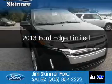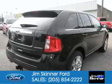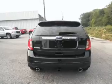This is a new 2013 Ford Edge, powered by front wheel drive, a 3.5 liter 6 cylinder engine, and a 6 speed automatic transmission.